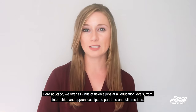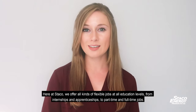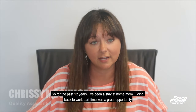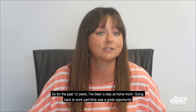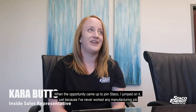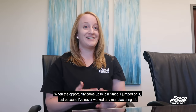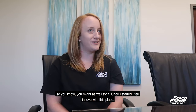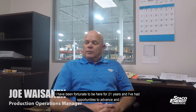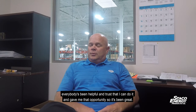Here at Staco we offer all kinds of flexible jobs at all education levels, from internships and apprenticeships to part-time and full-time jobs. For the past 12 years I've had a stay-at-home lab, so going back to work part-time was a great opportunity and I happened to see a part-time job opening here at Staco. When the opportunity came up I jumped on it — I'd never worked in manufacturing before, so I thought, why not try it? And once I started I fell in love with this place. I've been fortunate to be here for 21 years and I've had opportunities to advance — everybody's been helpful and trusted that I could do it.